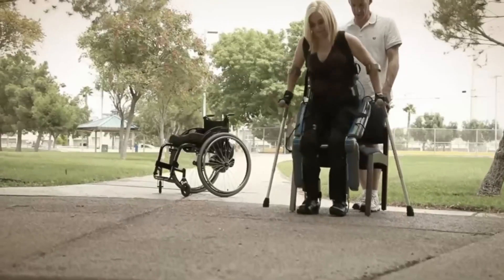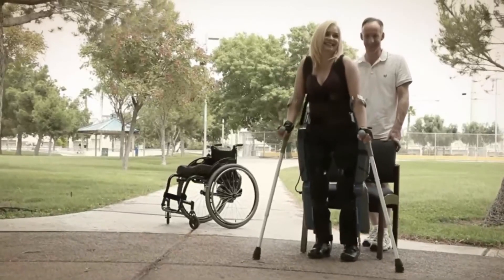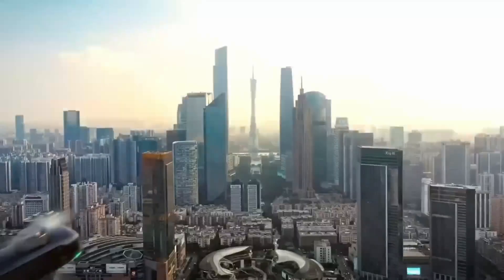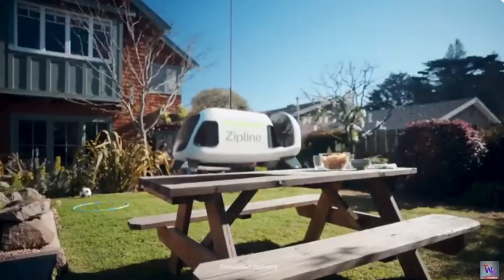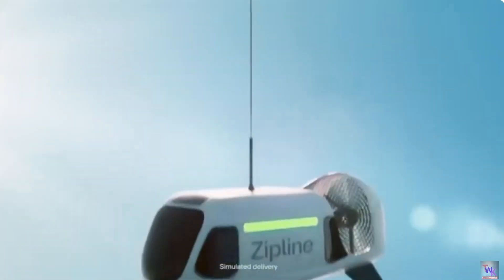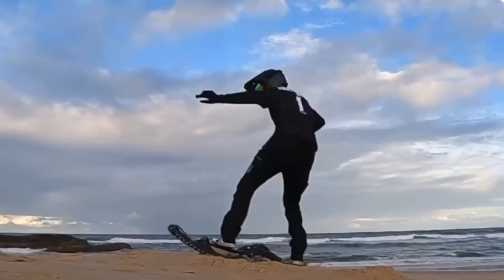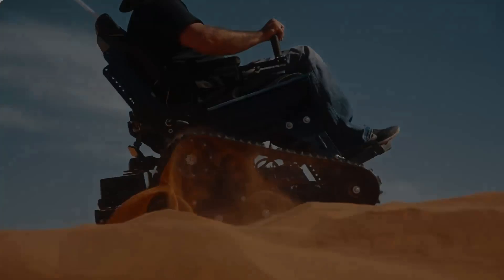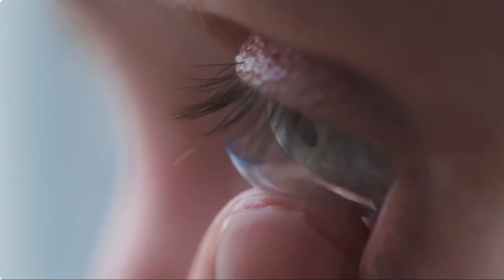Step into the world of sci-fi come to life with amazing inventions and incredible innovation — from 3D printed futuristic devices to life-changing technology along with mind-blowing engineering, soon to be available. Right out of sci-fi, this will blow your mind.